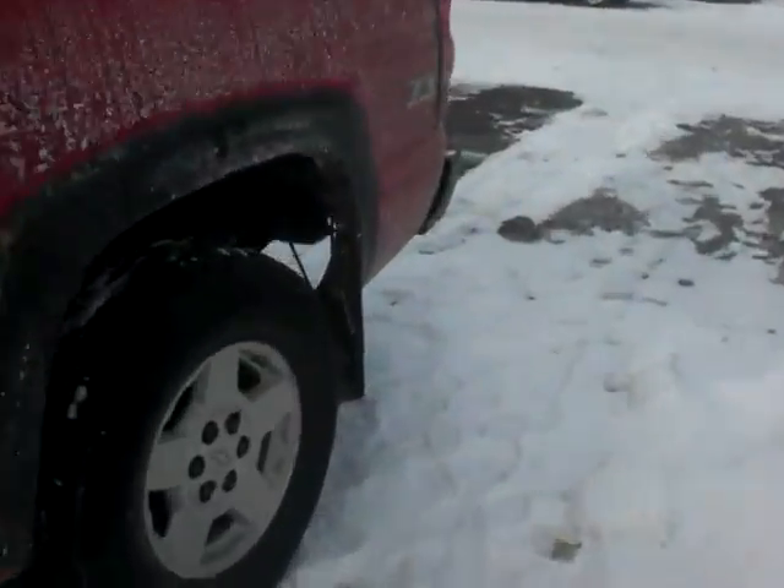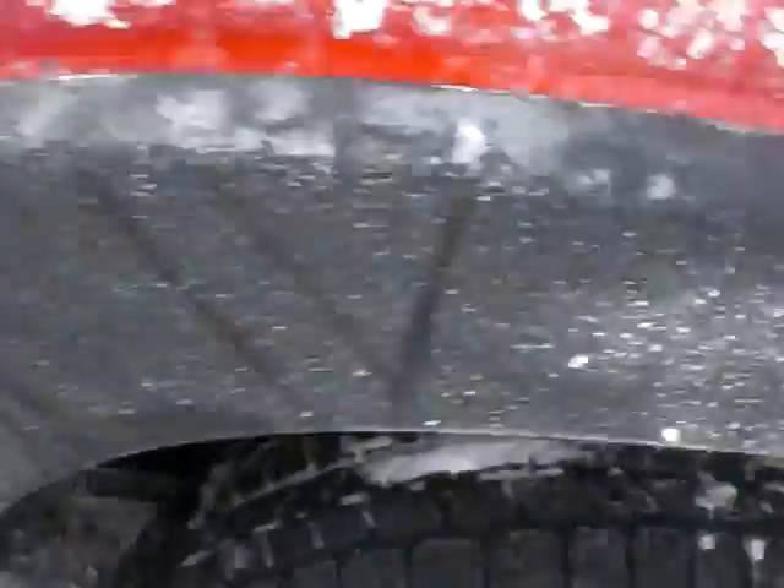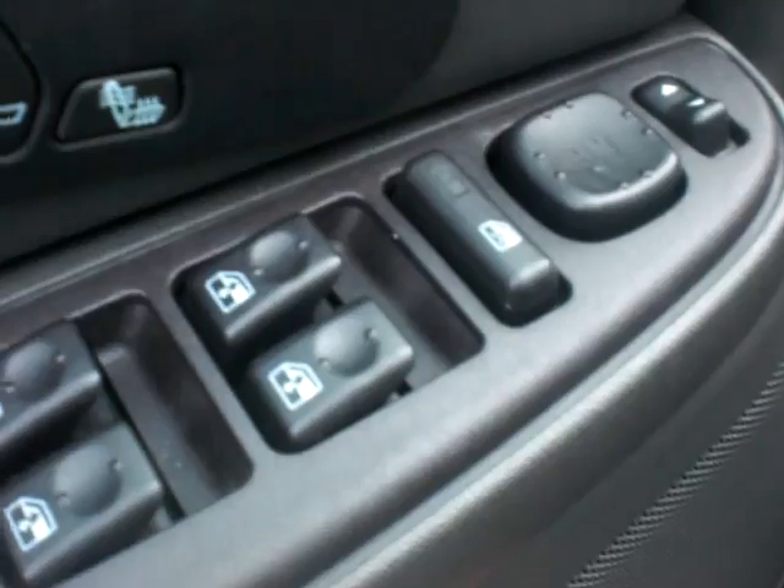Tires are not going to need replacing anytime soon. Taking it to the back, it must have nitrogen in them too — you can see the green caps, which is great as it helps hold your tire pressure. You'll also see the chrome nerf bars.